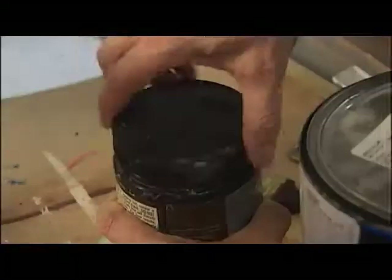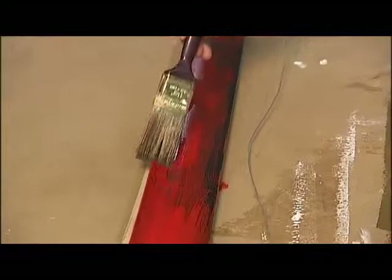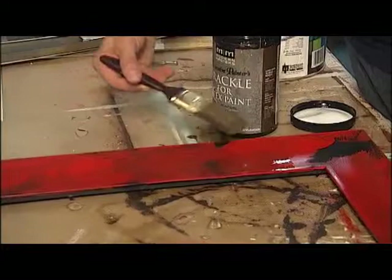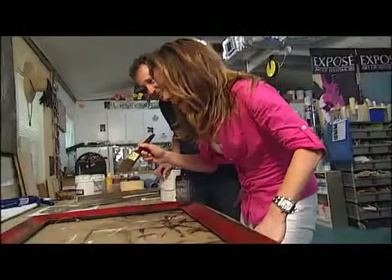This is a crackle medium, and there are tons of them out there. As a matter of fact, if you get stuck, you can use Elmer's glue. You put it on the frame randomly — don't cover the whole thing, otherwise you're going to get 100% crackle everywhere and it's not going to look realistic. I want to add some age to this piece to make this frame look old.